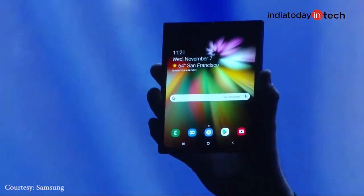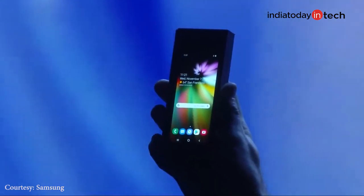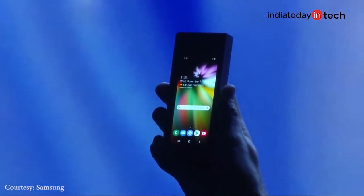The foldable device, known as the Galaxy F right now, is a phone that unfolds to give you a tablet-like form factor. When it is folded, it has a screen on the outside that allows it to be used as a regular phone.